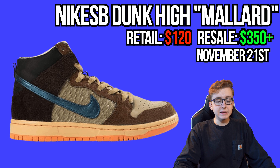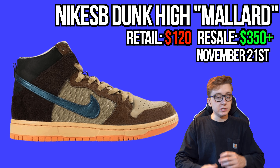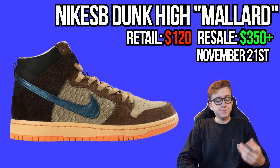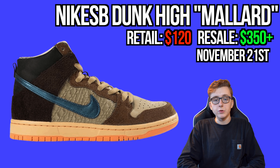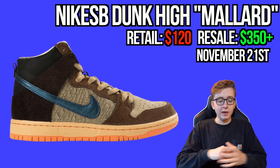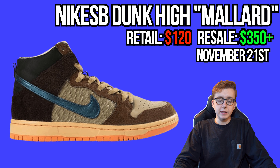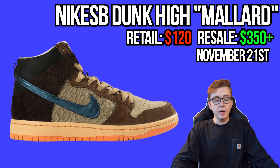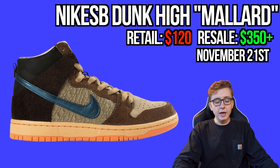Jumping ahead to November 21st, the Nike SB Dunk High Concepts Mallard. Personally I don't like the look of the shoe, but Concepts always delivers a killer special box. If you're local to Boston or New York, you'll have a decent shot at copping. It's a Dunk High, not part of their lobster collection, but it'll sell out quick and be profitable. Retail is $120, and asks on StockX are already over $2,000.